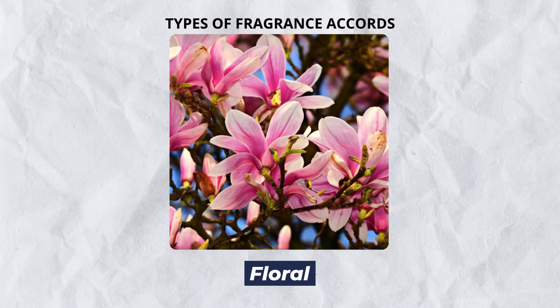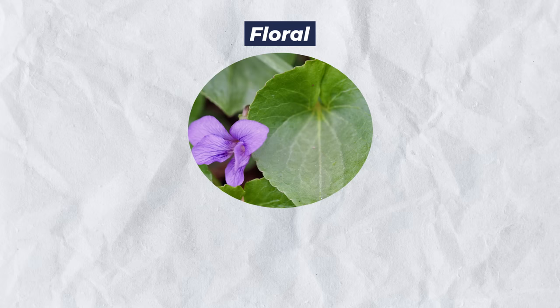Next up, we've got florals. When guys think of florals, they think of a feminine scent. But guys, it's not just all about roses — and believe me, there are many masculine roses. Jasmine and rose are two of the dominant ones, but also violet leaf, which can be a very strong masculine smell.